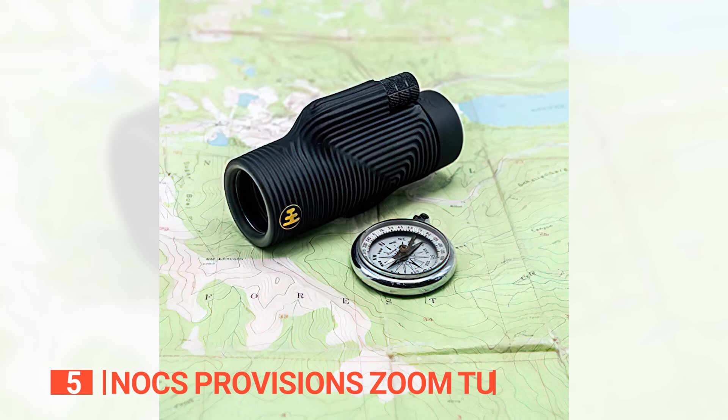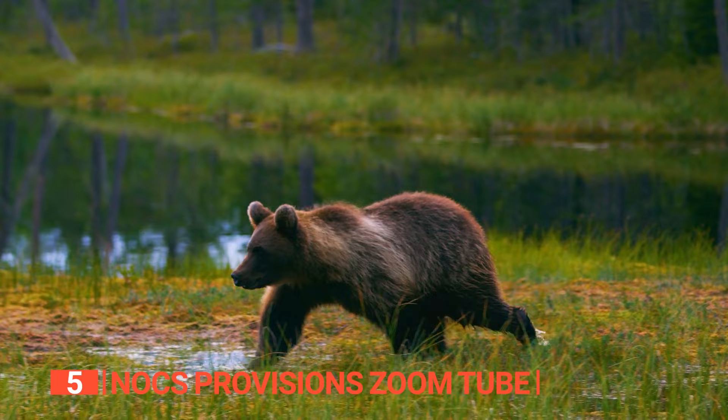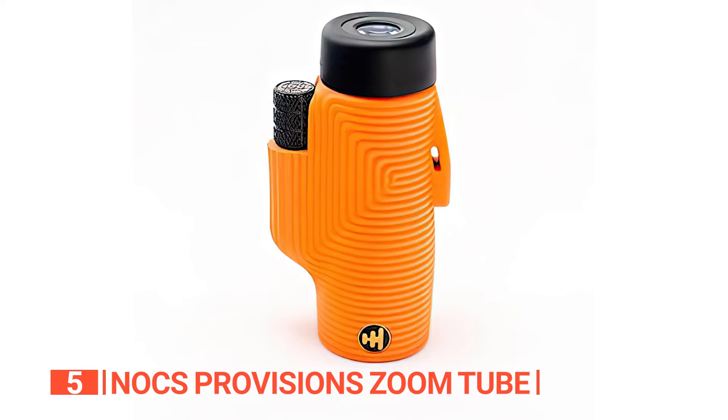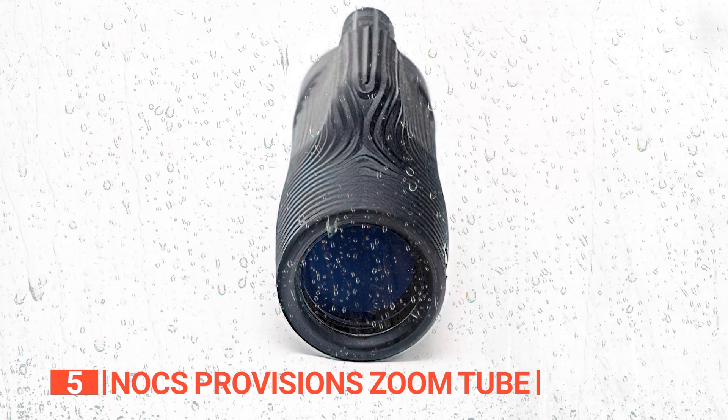The fifth product on this list is the Knox Provision Zoom Tube. This is a compact and lightweight monocular for outdoor enthusiasts and nature observers. With 8x magnification and a 32mm objective lens, it provides clear and vivid images of faraway objects. The fully multi-coated lens and roof prism design ensure bright and sharp pictures in different lighting conditions. The monocular is waterproof with an IPX4 rating, which means it can withstand light rain.